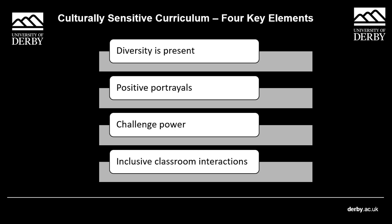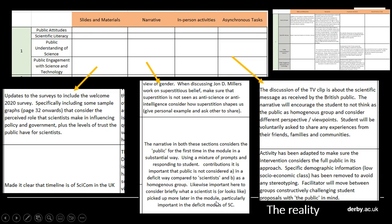So what did we do? We took a module and I took those four pillars and used them as a reflective lens on it. I broke the module down into categories: slides and materials — anything I put in front of a student; the narrative, meaning not just what I say but the intent of the session; the actual activities including their structure and substance; and asynchronous tasks. I then broke each lecture down into its main components and considered the four pillars within that context.